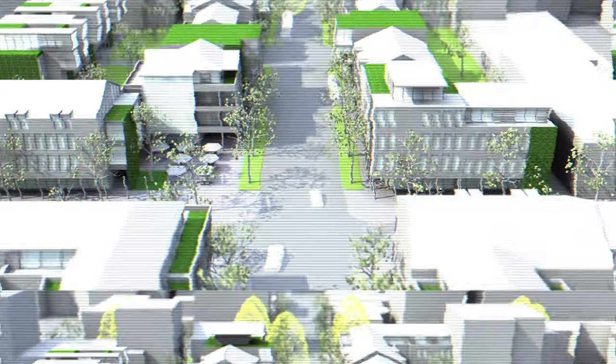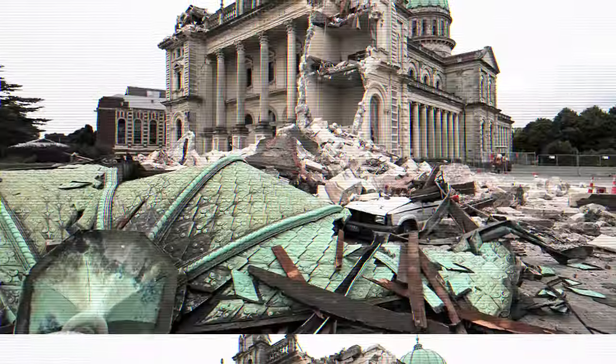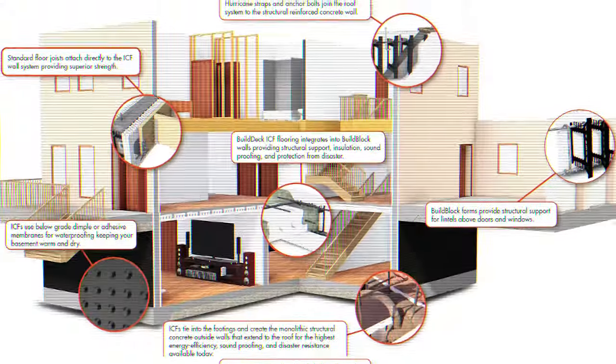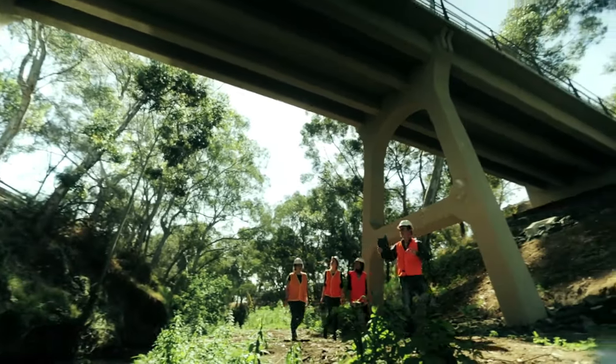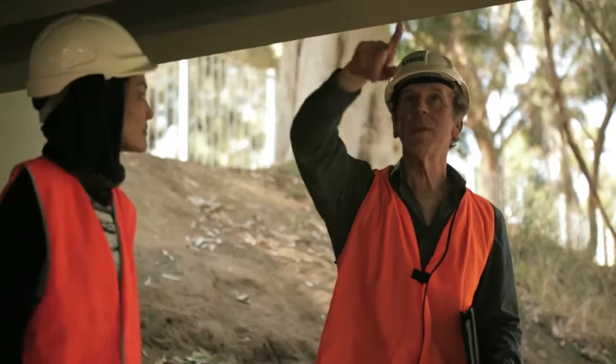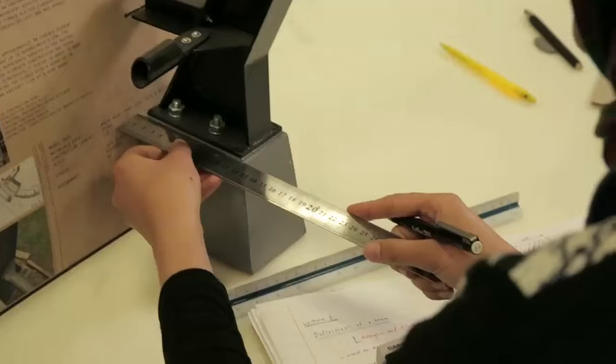I've also had the opportunity to go to Christchurch for an elective subject to learn about earthquakes with a world-leading professor in earthquake engineering that teaches at the university. I think architectural engineering is a great course for students who enjoy the mathematical side of things, understanding how things work, and also enjoy designing. It's a really good blend.